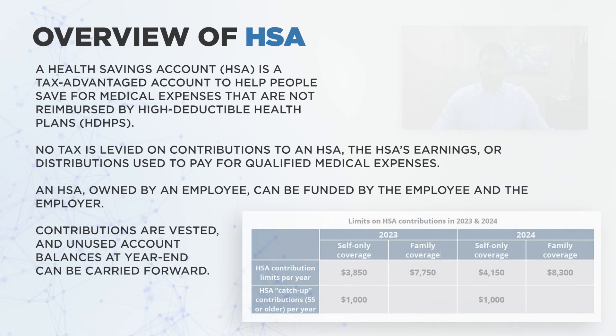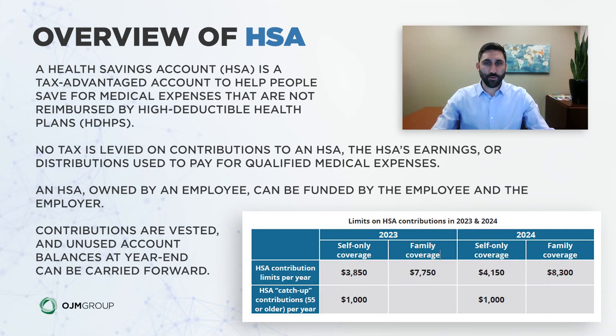At a very high level, a health savings account is a tax-advantaged — really a triple tax-advantaged — account to help provide for medical expenses that are not reimbursed by a high-deductible health plan, or HDHP.